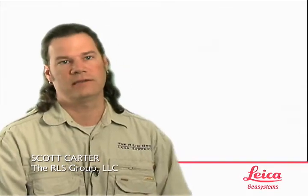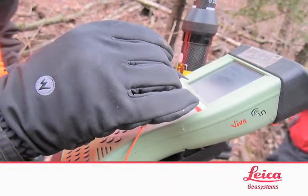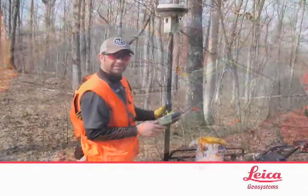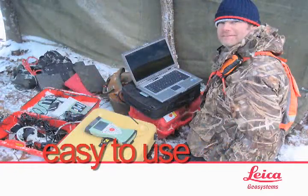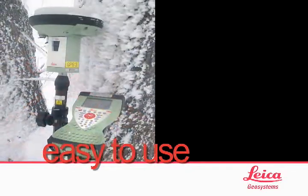The difference in the Leica software between when I first started using it and now is night and day. I had my guys that had never run GPS before — I'd say, hey, can you go upload that file for me to the office? And they dial in and they do it.